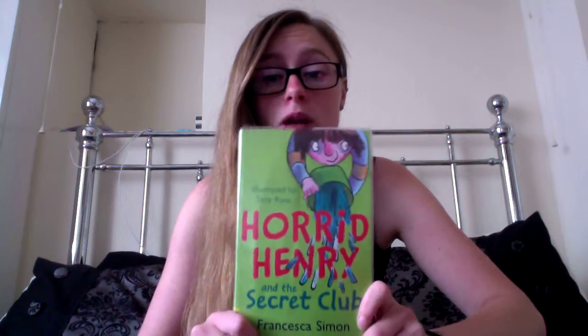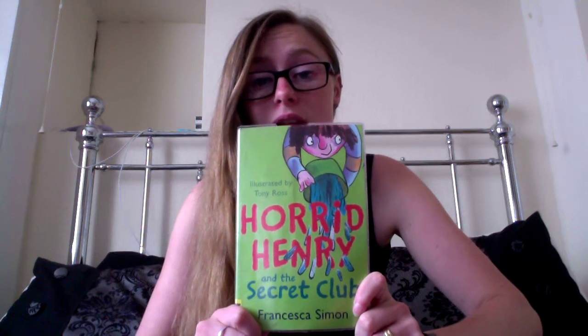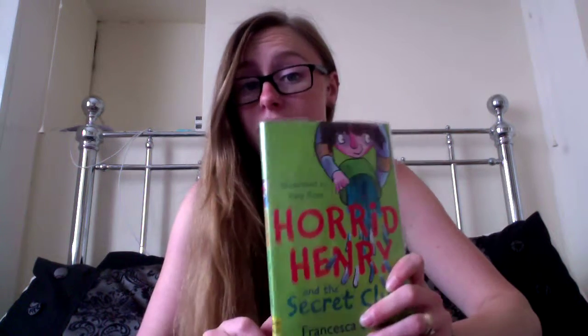Starting off with my seven year old, she loved a Horrid Henry book from last week so I asked for another one. This week I've got Horrid Henry and The Secret Club. It's surprising just how many of these books there are. I was thinking I was going to end up getting the one that she'd already read, and so far that hasn't happened.